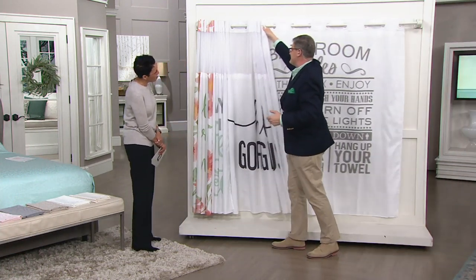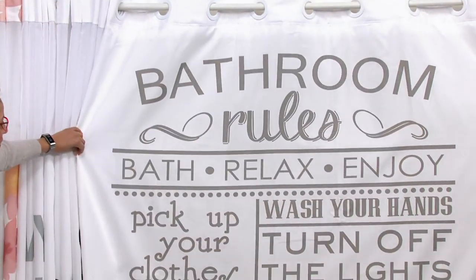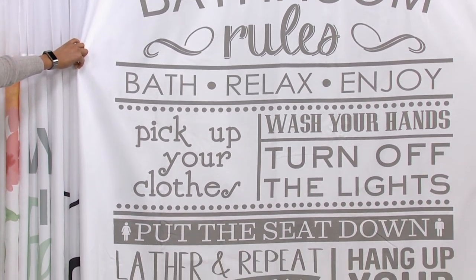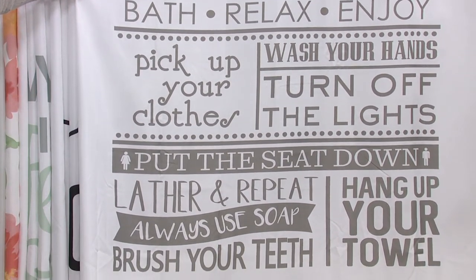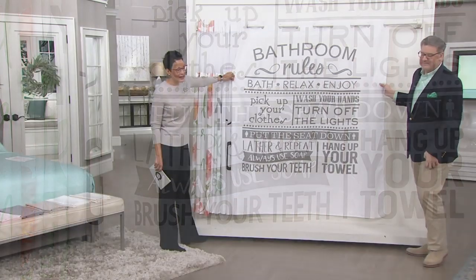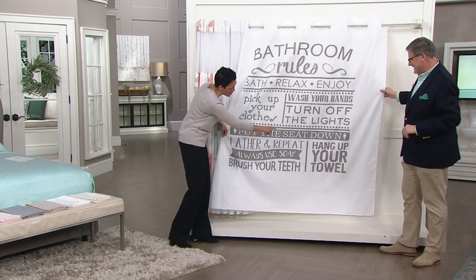And then especially for my teenage sons — Bathroom Rules. Turn off the lights, wash your hands, pick up your clothes, bath, relax, enjoy, put the seat down, hang up your towel, lather, repeat. How about always use soap? And by the way, my teenagers need to have 'brush your teeth for two minutes' on there too.